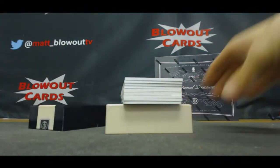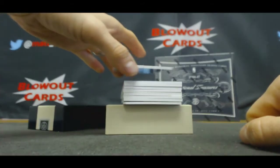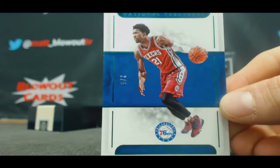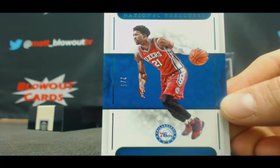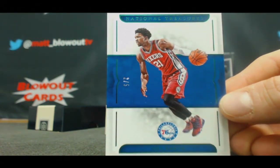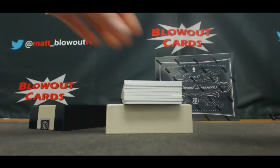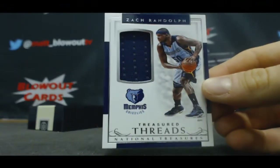Son of a... I thought this was something crazy. Two of five — I saw 76ers, I got excited for a second there. Joel Embiid, two of five base. I thought it was Simmons for a split second — gosh darn it, that would have been truly epic. Treasured Threads jersey for the Grizzlies — Zebo, Zach Randolph.